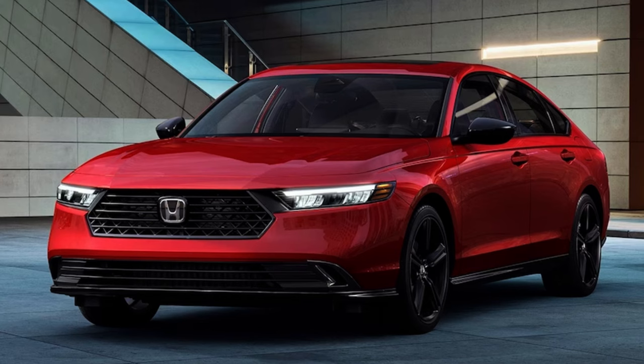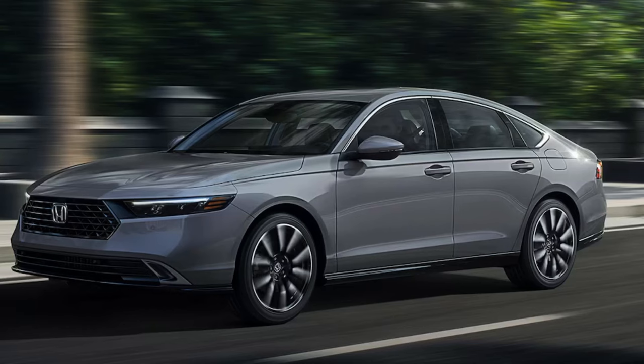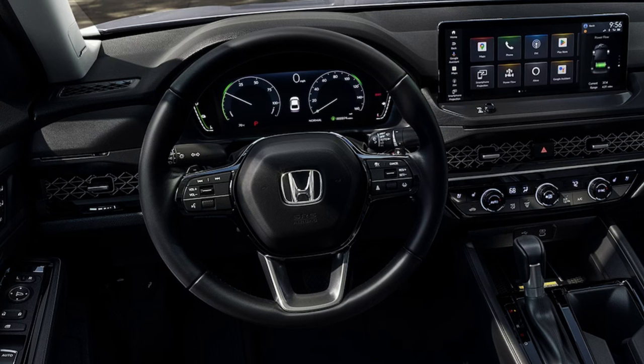In terms of best bang for your buck: if you want the gas engine, jump up to the EX trim — it's only $2,000 more than the base and gets you the most out of the gas powertrain. If I'm picking a hybrid, I'd go nearly all-in and get the Sport L Hybrid, which offers a very nice interior with excellent standard features and is only $2,000 more than the lowest-priced hybrid. I don't see the point in spending an extra $4,000 for the Touring Hybrid when you're already getting so much in the Sport L.